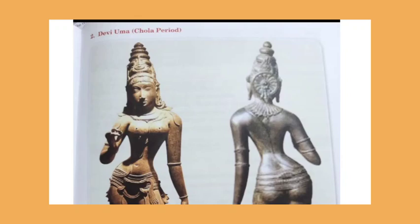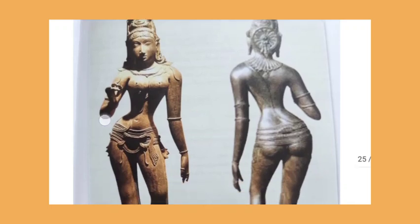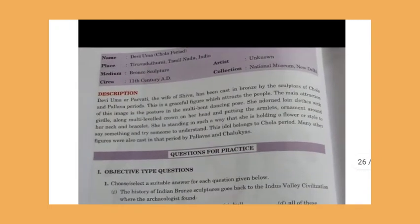The next sculpture is Devi Uma of the Chola period. Devi Uma is actually Parvati, the wife of Shiva, as shown in this sculpture. She is adorned with various ornaments and is slightly bent. She is standing in such a way that she appears to be holding a flower or gesturing as if explaining something. Many other figures were also cast in the Pallava and Chalukya periods, but we have studied only Nataraja and Devi Uma.